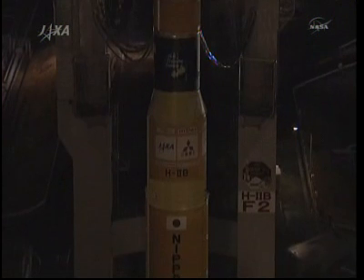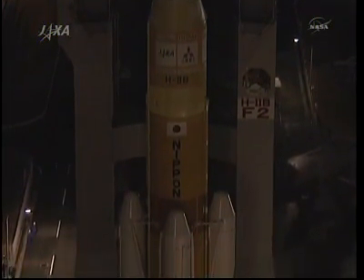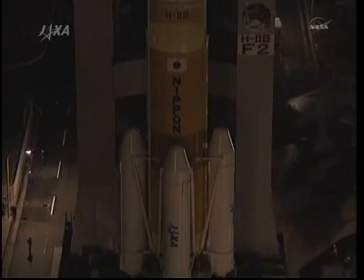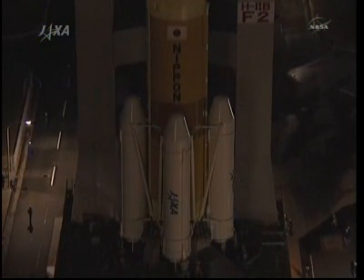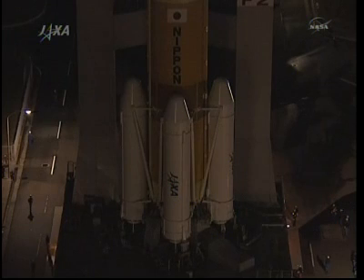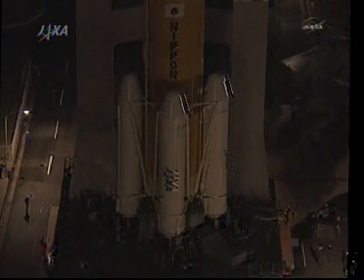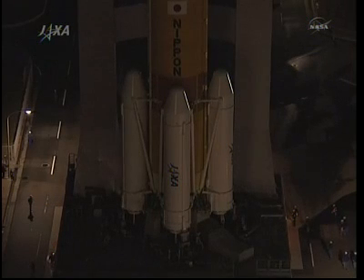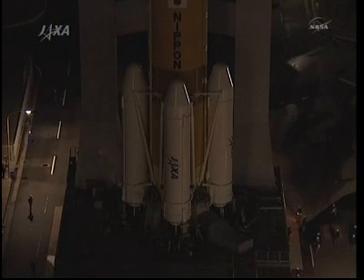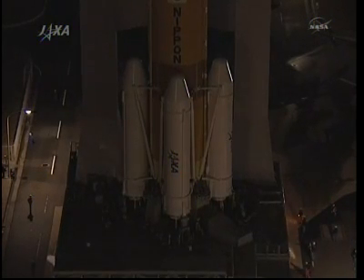All together, the HTV-2 vehicle and cargo weigh about 35,408 pounds — more than 16,000 kilograms. The total amount of external unpressurized cargo being delivered is 2,043 pounds or 927 kilograms. Of that, about 1,990 pounds or 900 kilograms of the external cargo is NASA cargo, and about 53 pounds or 24 kilograms is Canadian Space Agency cargo.